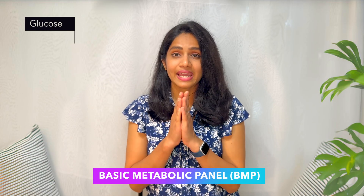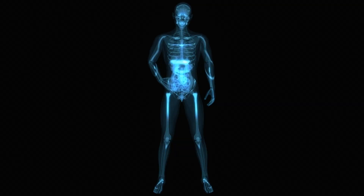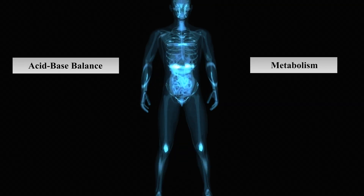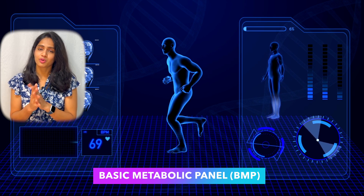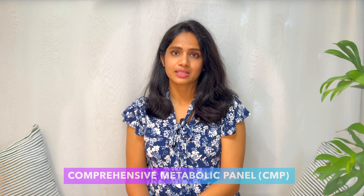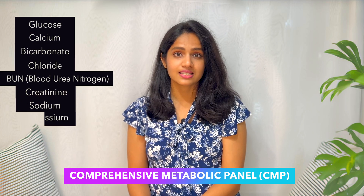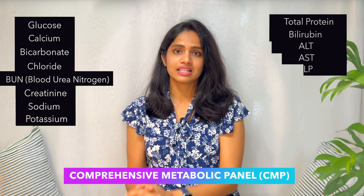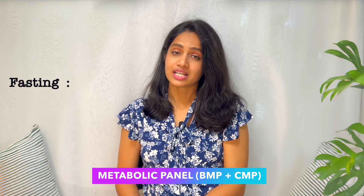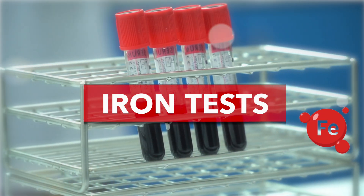Next is the metabolic panel. A basic metabolic panel (BMP) measures eight different substances in your blood, giving information about your body's chemical balance and metabolism, and an overall assessment of how well your organs are functioning. A comprehensive metabolic panel (CMP) measures 14 different substances, including everything in the BMP plus liver function tests. You need to fast for 10 to 12 hours before this test.